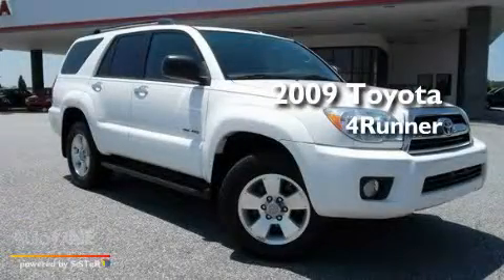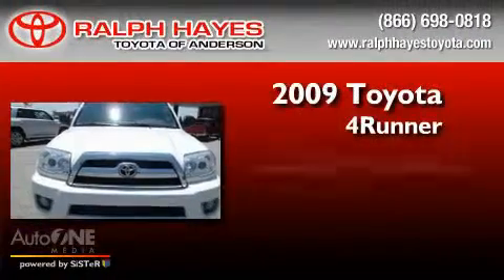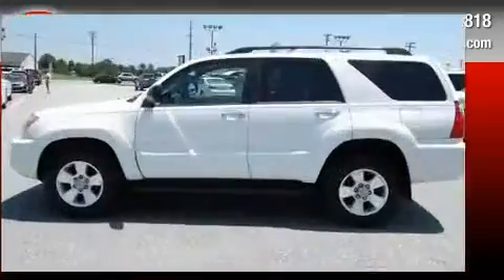This is a certified pre-owned 2009 Toyota 4Runner. This SUV has an automatic transmission, a six-cylinder engine, and the added safety and control of four-wheel drive.